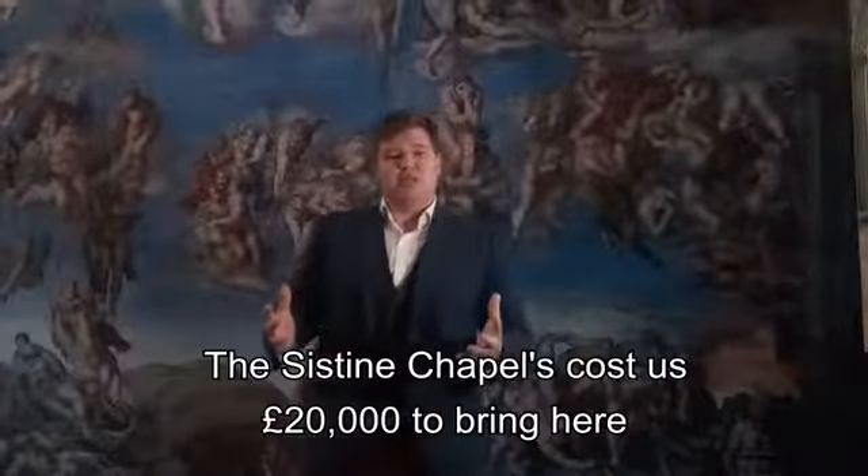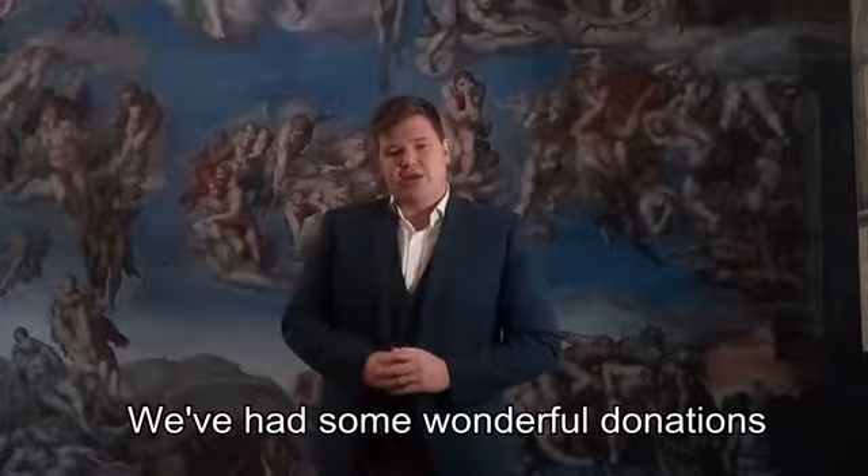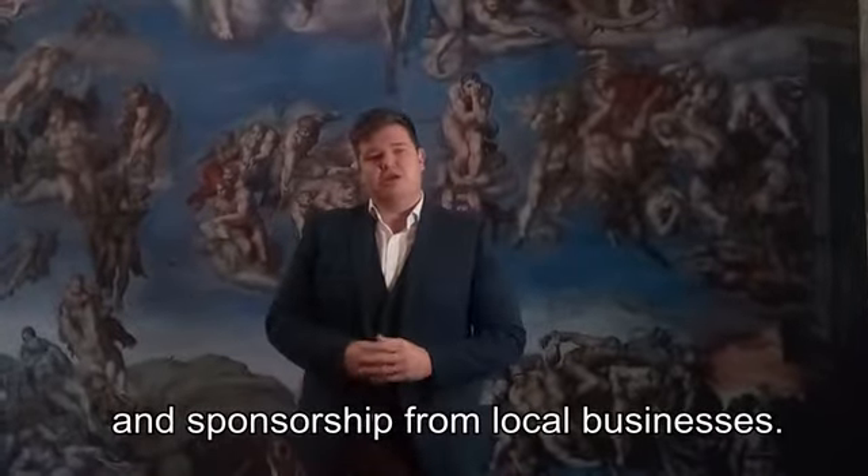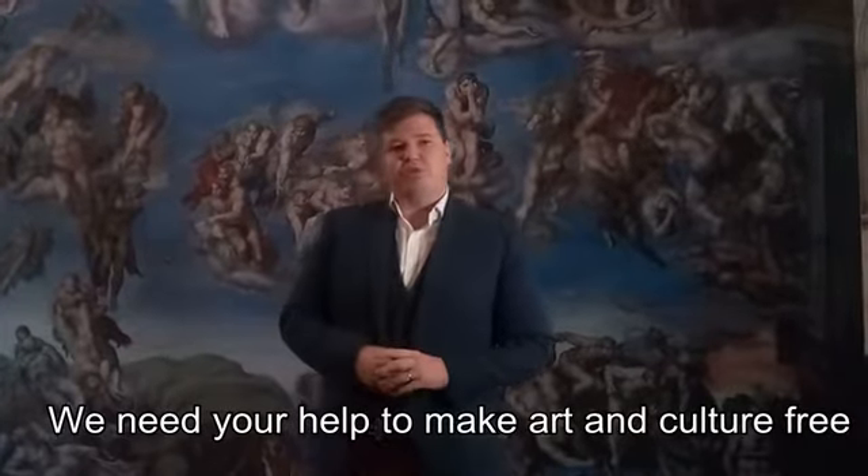The Sistine Chapel cost us £20,000 to bring here. We've had some wonderful donations and sponsorship from local businesses, but we need your help to be able to make art and culture free for all the people of the area.